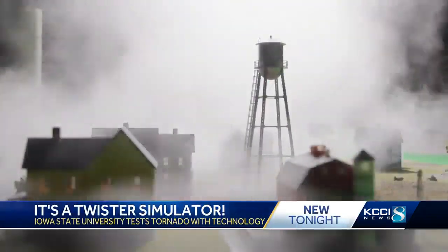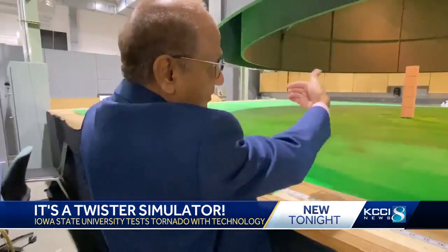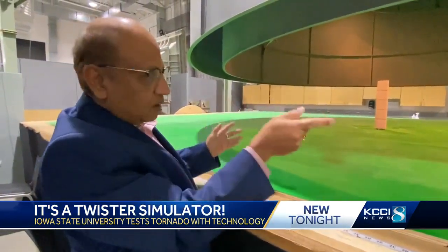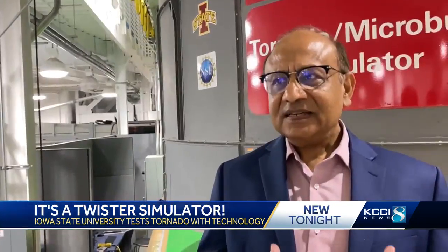A spinning vortex capable of severe destruction in nature, but under Dr. Partha Sakaar's watch, an opportunity to learn. Sakaar oversees this device, a tornado simulator, and this facility simulates a moving tornado on top of these structures.